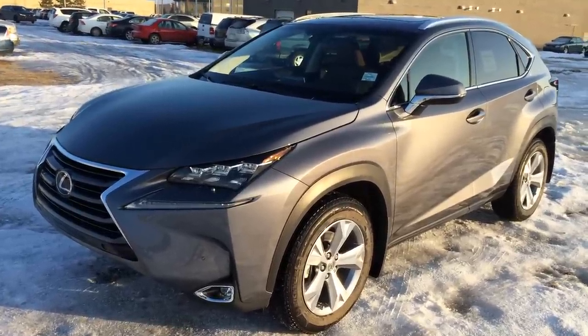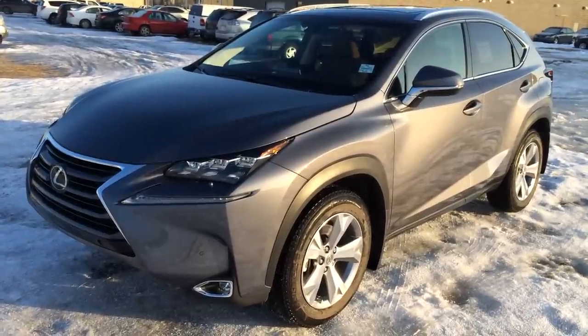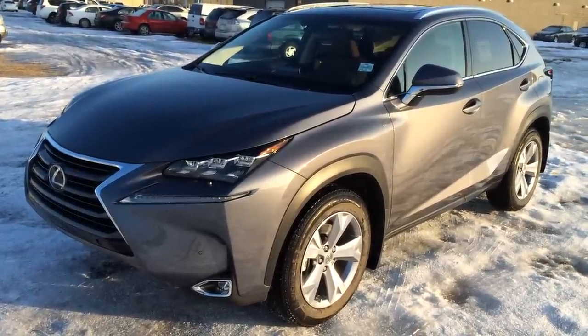We're looking at a 2015 Lexus NX200T. It's all-wheel drive, six-speed automatic transmission, two-liter turbo four-cylinder engine, 235 horsepower.